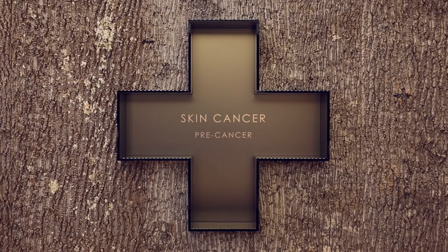Pre-cancerous skin damage reflects that skin cells have begun to become abnormal but have not yet become so abnormal as to be called skin cancer. I'm actually very happy when I diagnose my patients with a pre-cancerous lesion because it means we've caught something before it gets worse.